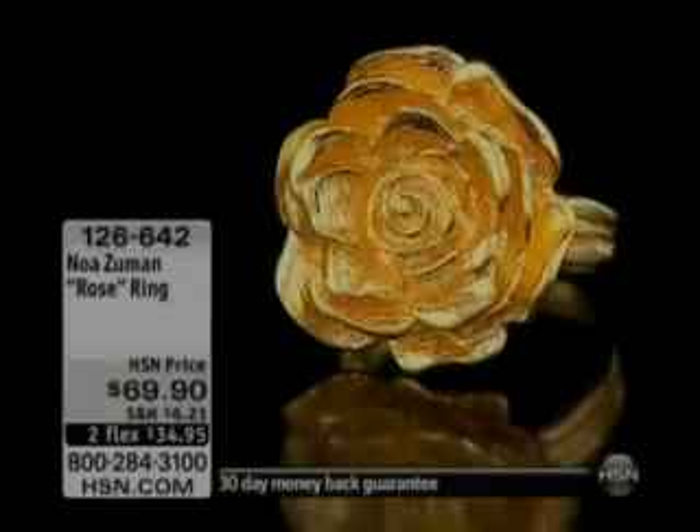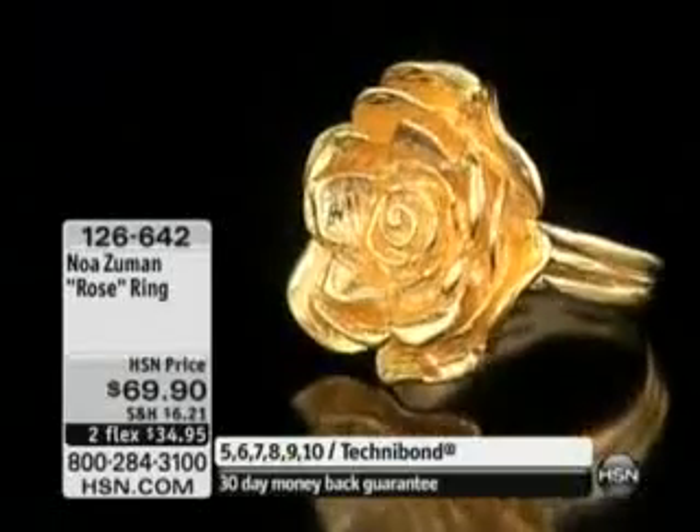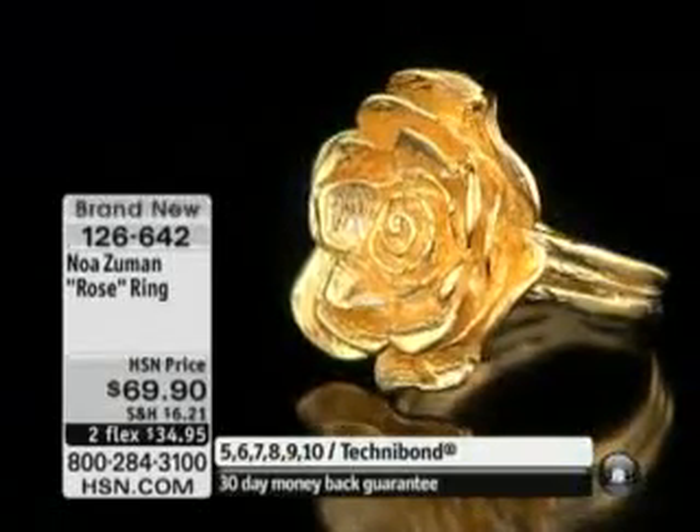For this hour, a knockout ring. I don't think there's a woman out there who would not be in love with this beautiful rose ring, and it's under $35 using any charge card.